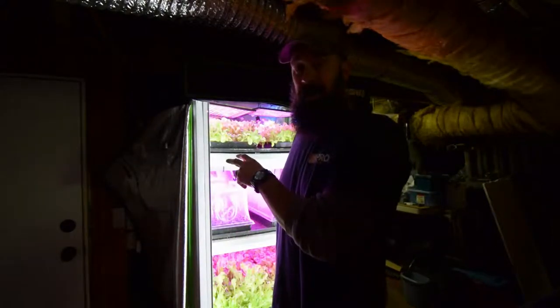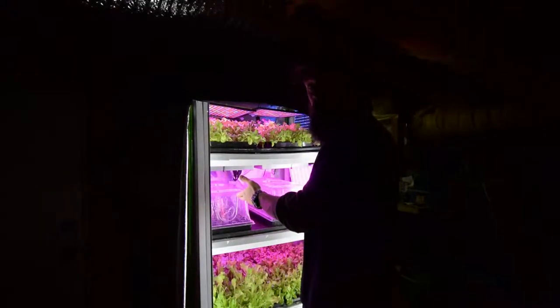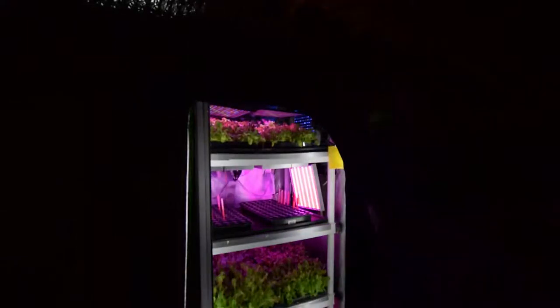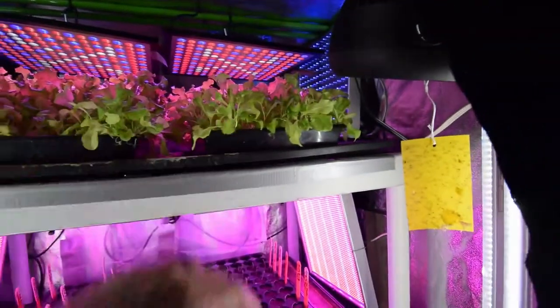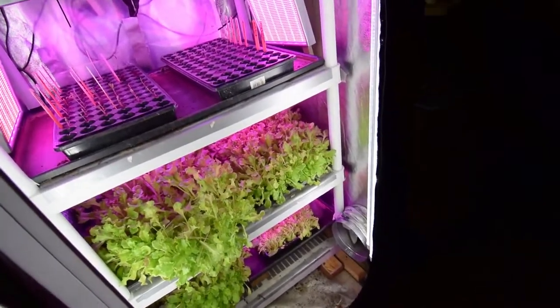I'm going to show you what we've got going for lettuce, and also we have the starts for our vegetable garden outside. We've got all of our peppers and stuff like that sprouted. So I'm going to take the covers off here so I can get the camera and show you guys. We've got quite a few that have sprouted in just the week they've been in here. Here's the lettuce — we harvested one tray this week and that was enough for our Taco Tuesday and another meal.